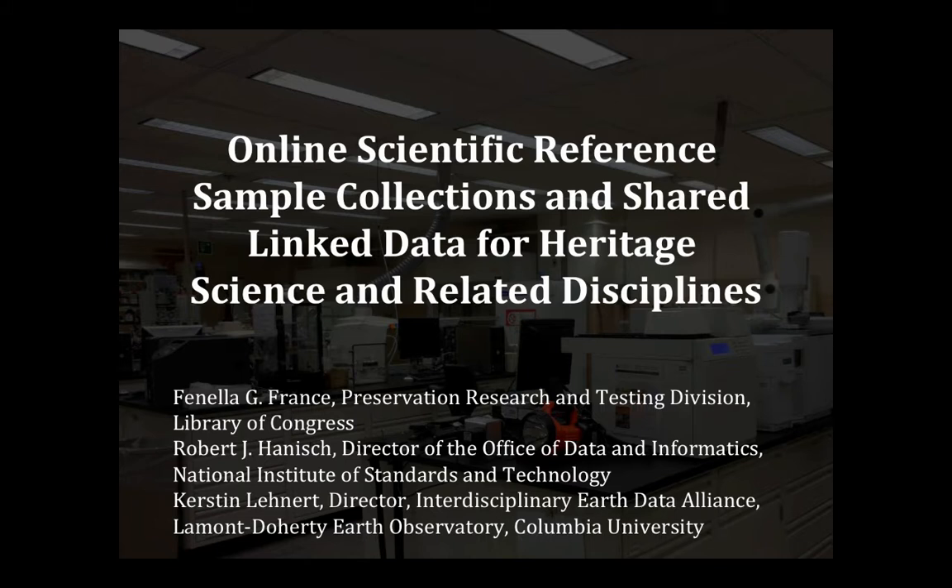I'm Fenella France, I'm the Chief of Preservation Research and Testing at the Library of Congress, and I'm talking today about the initiative to establish online scientific reference sample collections and how we've been working with other colleagues to integrate different initiatives that are underway, as opposed to all of us reinventing the wheel.